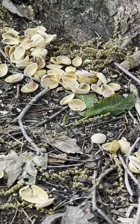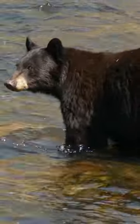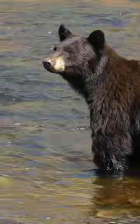Pistachio shells can take more than three years to biodegrade. Banana and orange peels around two years. And bears love food scraps, so we don't want them identifying these areas as food sources.